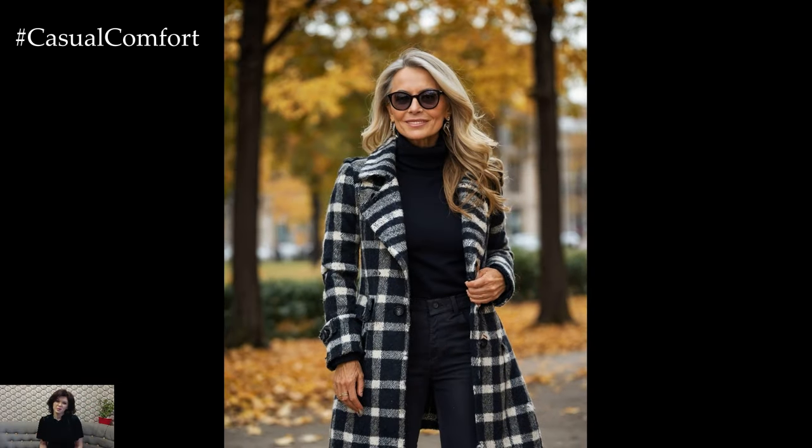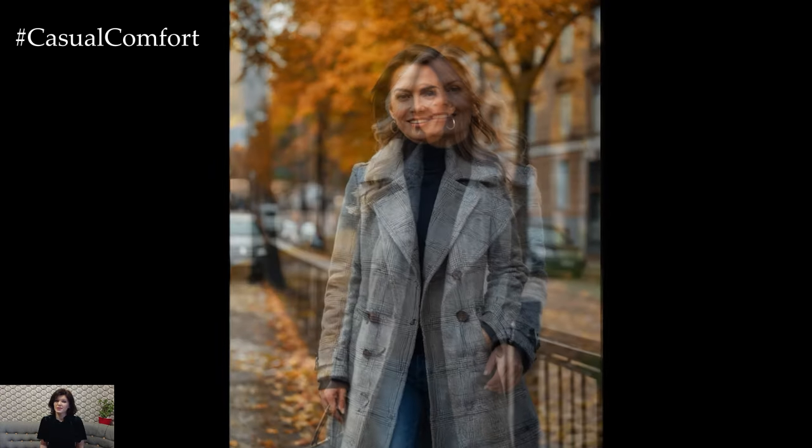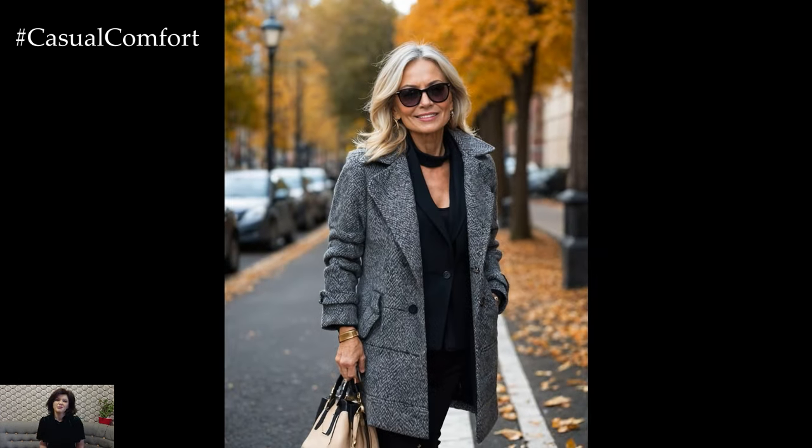Outerwear is an essential component of fall fashion, and having a variety of options ensures you can layer up stylishly. In addition to the classic trench coat, consider investing in a stylish blazer or a wool coat. A well-tailored blazer can elevate a simple jeans and tee outfit, making it suitable for a more formal setting. A wool coat offers warmth and a touch of luxury. Choose a coat with clean lines and a fitted silhouette to maintain a sophisticated look. Pair it with scarves and hats for a complete and chic ensemble.